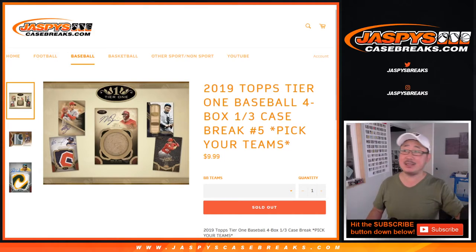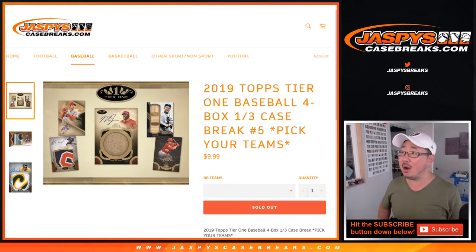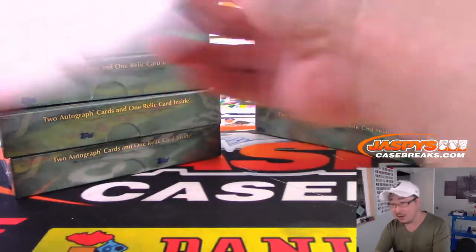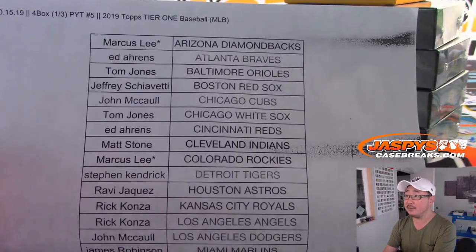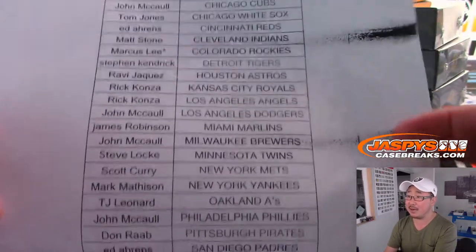Hi everyone, Joe for JaspiesCaseBreaks.com coming at you with 2019 Topps Tier One Baseball. Four box, third of a case — Pick Your Team number five from JaspiesCaseBreaks.com. Very big thank you to all these folks right here for getting into it. Marcus, Double Asphalt Mojo, Diamondbacks, and Rockies, and there's everybody else.